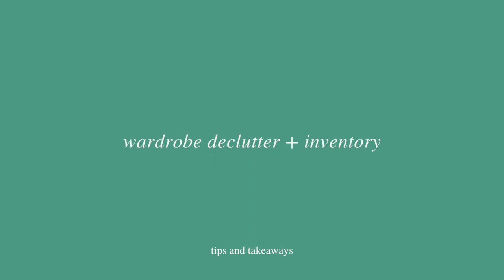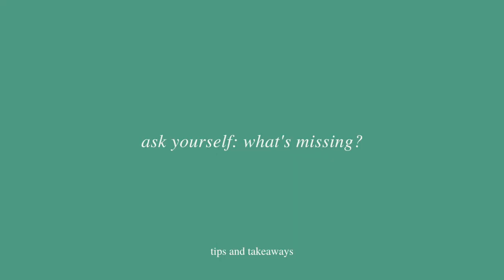The first step is a hefty one but so important: declutter and take inventory of your wardrobe. Take everything out, figure out what you have, try things on to see what still fits, and keep a maybe pile for things you're unsure about. If you don't grab those pieces in the next year, they go in the no pile next time. As you're decluttering, think about what's missing. I realized I had more clothes for warmer weather and a lot of black, but not enough white.